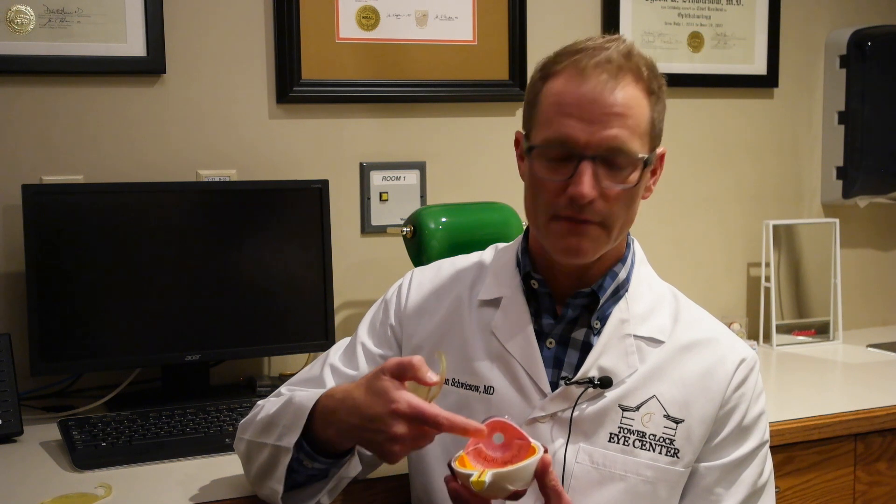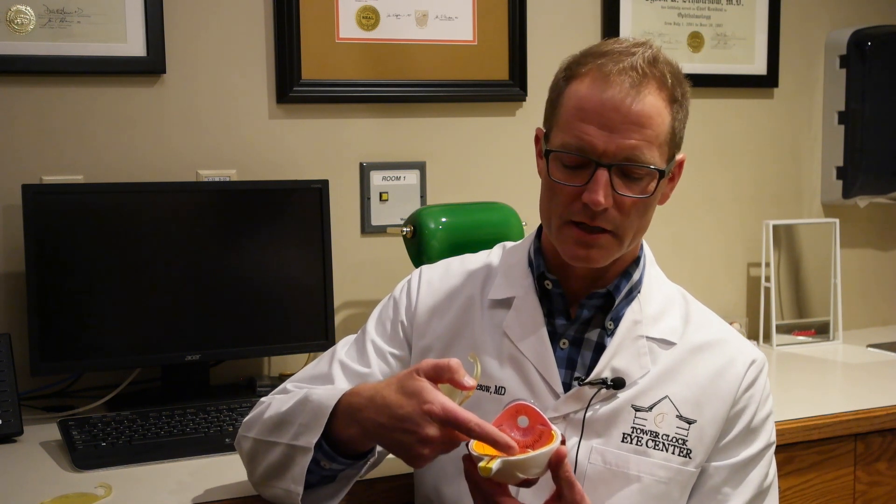This model shows that these are typically one-piece acrylic lenses. Based on formulas, we pick the lens power that's going to precisely focus those light rays back on the retina and give you back the vision that you had prior to surgery.